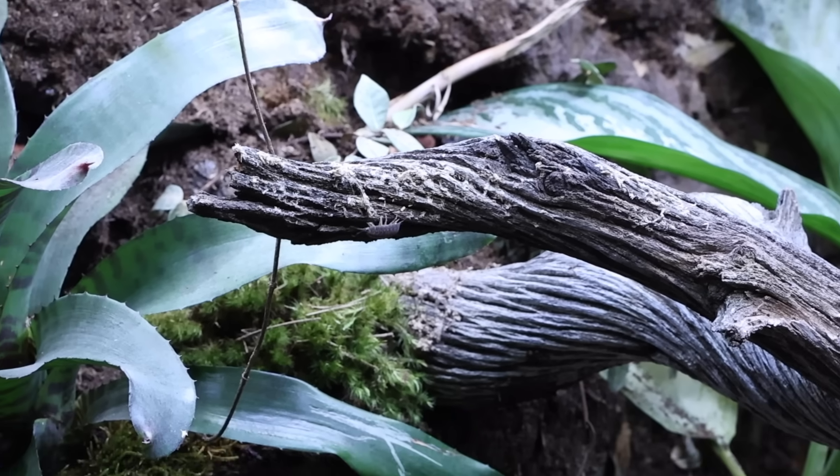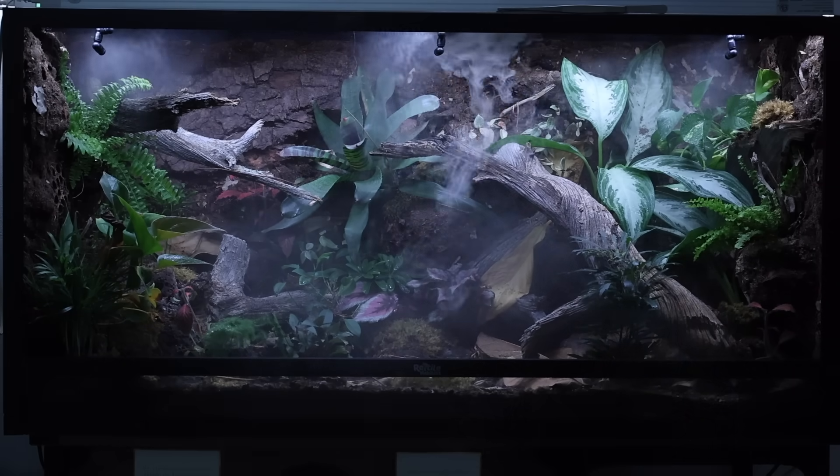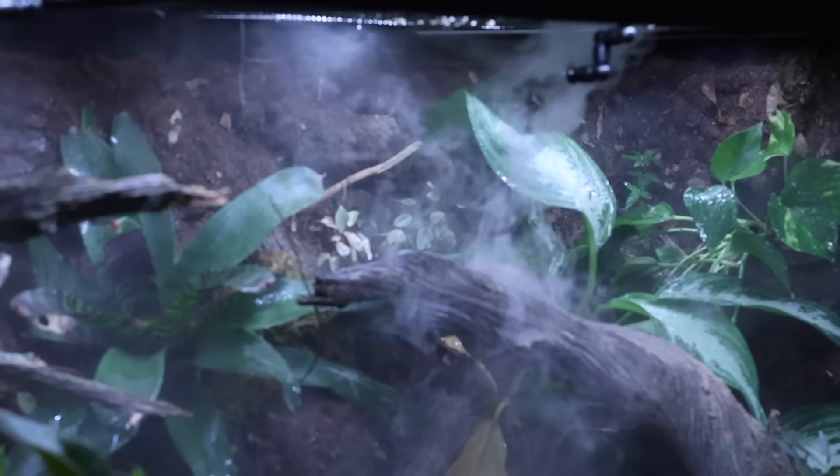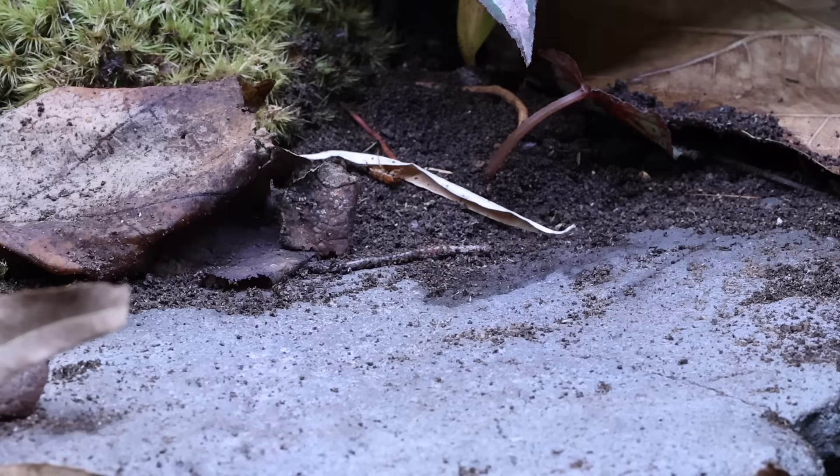Now that everyone has settled in, I'm gonna make it rain. Once the rain stopped, I spotted a baby worm coming out of the earth to say hello.